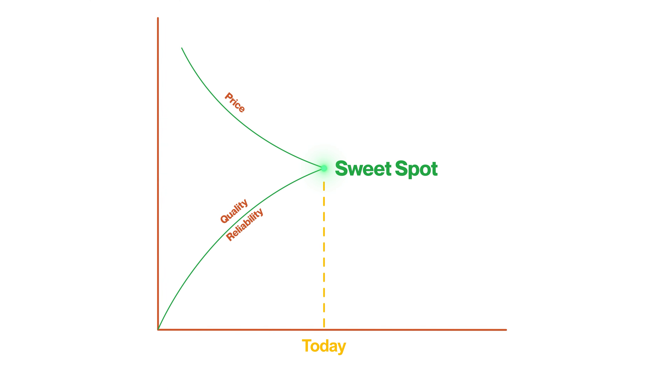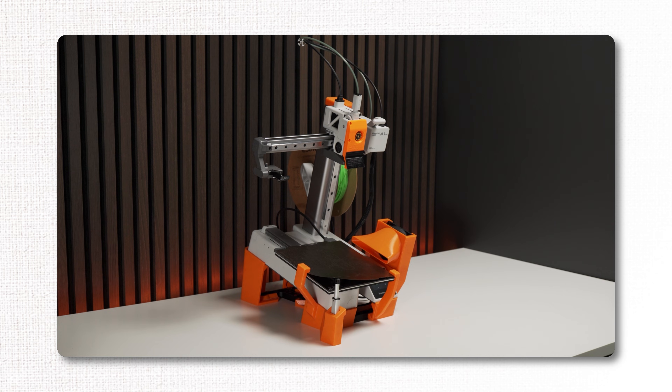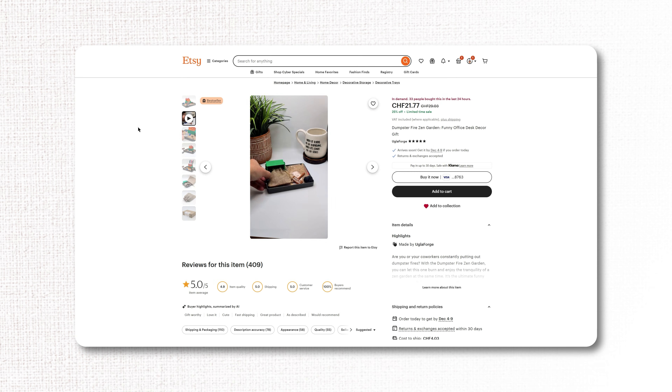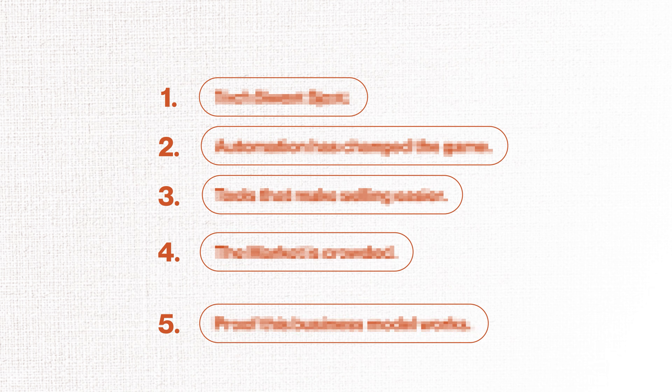Hear me out, because in this video I will explain why we're at the technology sweet spot, what tools make all the difference, and I'll show you actual proof that 3D printing businesses are thriving right now. We've got five points to cover, so let's dive in.